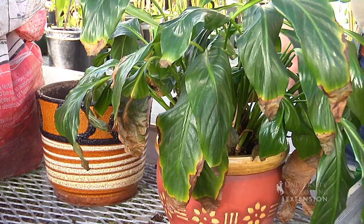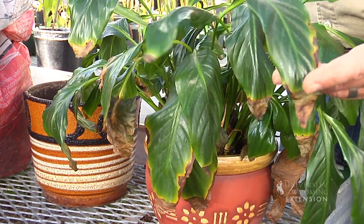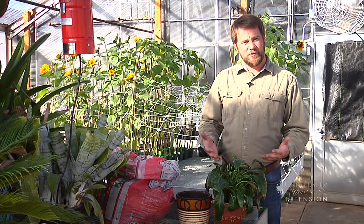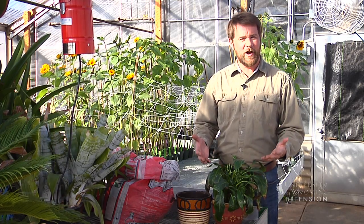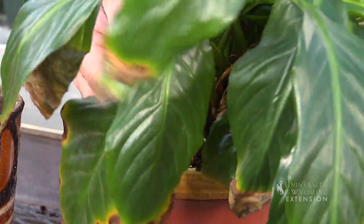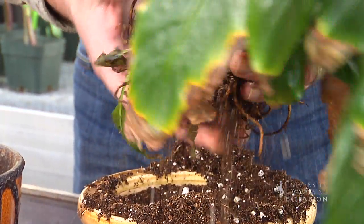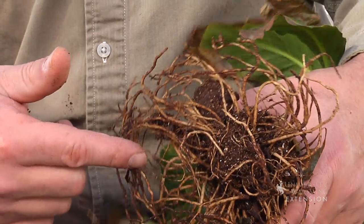Houseplants are great because they allow us to bring nature into our homes. They also clean the air that we breathe. Here we have a houseplant that is telling us it's a little bit unhappy — it's got leaf tips that are wilting and turning brown. Every couple of years or so, we do want to give that plant a new home by potting it up into a bigger container. After carefully removing the plant from its existing soil and brushing the soil away, you might notice the circling growth habit on the root system, because those roots just had nowhere to go. By moving it into a larger container, we're going to give those roots room to spread.